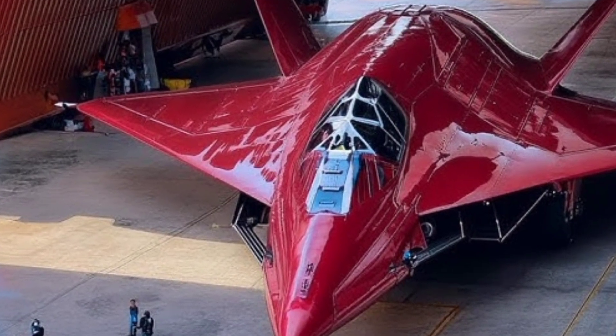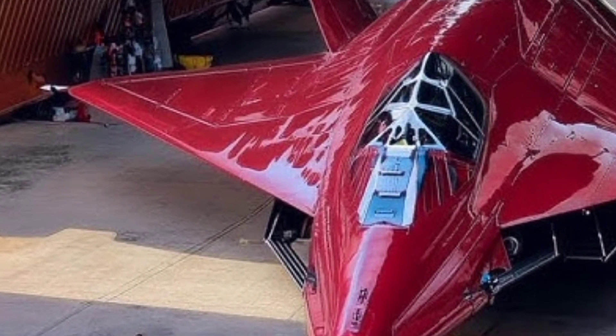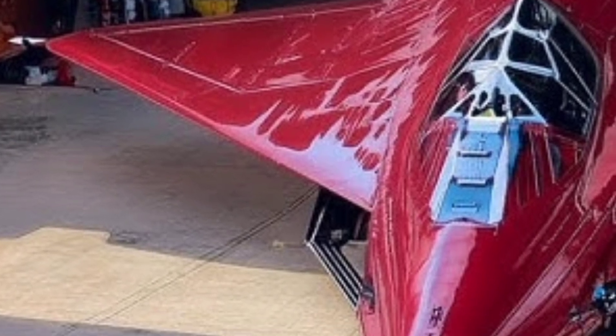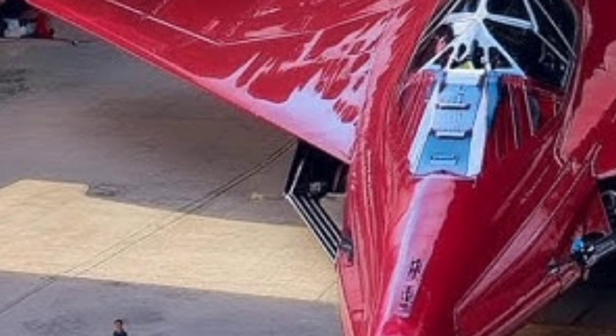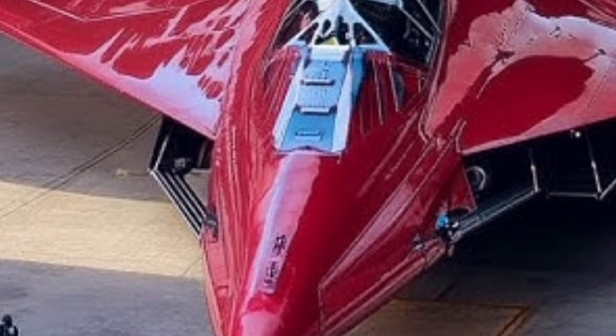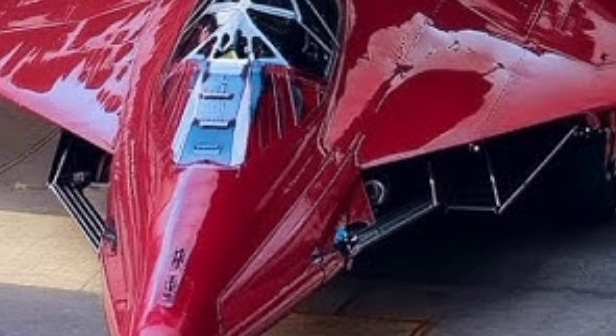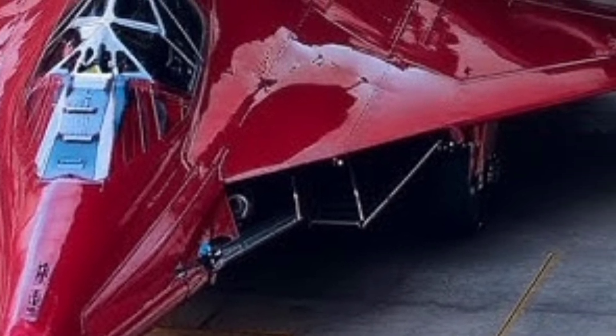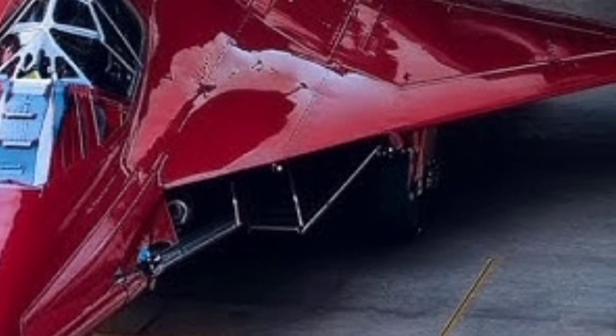Welcome to ZK Skybound Aviation, your ultimate destination for the latest insights, detailed reviews, and future-forward features of the world's most advanced aircraft. Whether it's legendary jets or next-gen aerospace innovations, we bring you the sky's most elite engineering marvels. In today's video, we dive deep into one of the most anticipated hypersonic aircraft ever developed: the 2026 SR-72.